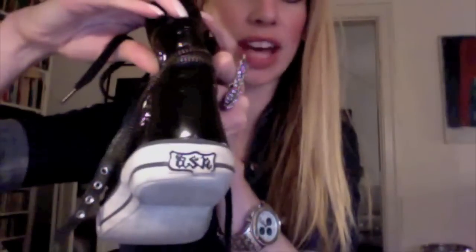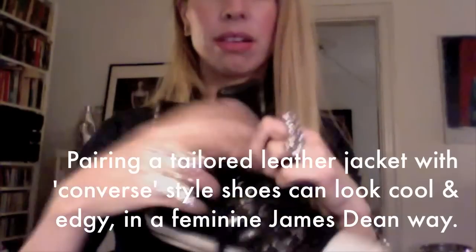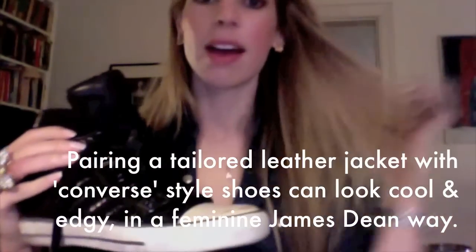The sneakers look like Converse but they're actually by a brand called Ash — A-S-H. They're patent leather, so very shiny, with zipper detailing and a little buckle around the ankle to keep it in place. They're lace-up semi high tops, and they're really comfortable and fun. I've had these for about a year and a half to two years. I think Ash is a Danish brand, but don't quote me on that.